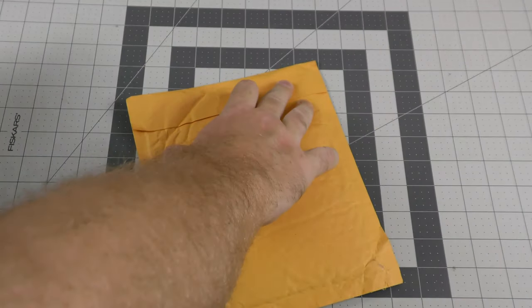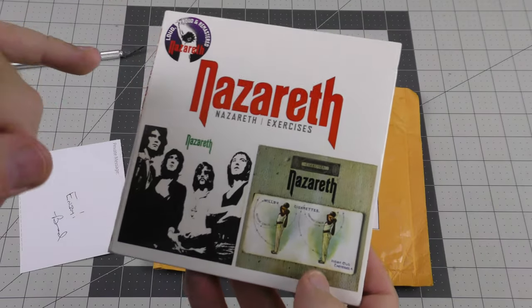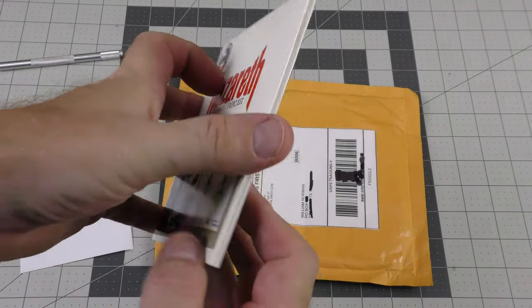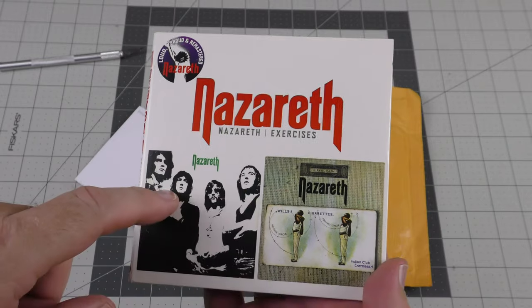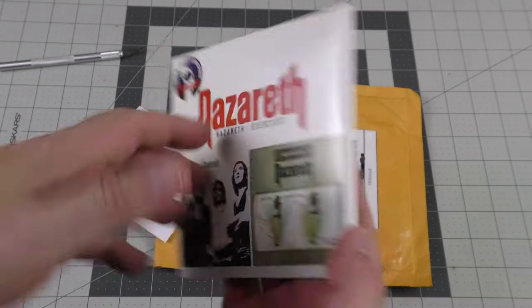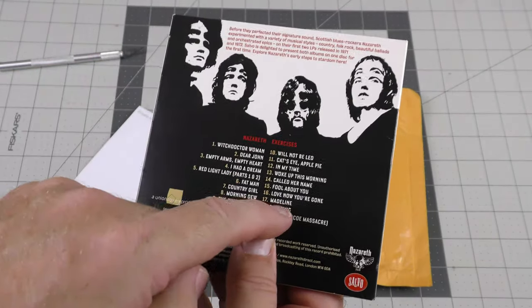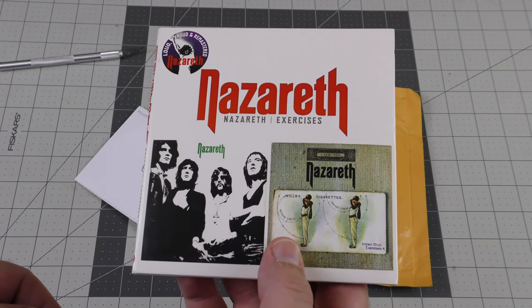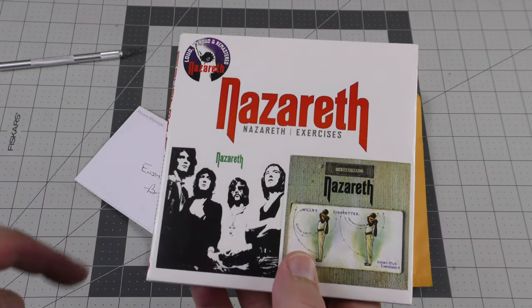This arrived first class mail. We have Nazareth Self Titled and Exercises - even though these are two albums, they both fit on a single CD. This came from Music Boomerang member Bradley J34. Thank you very much, Brad.